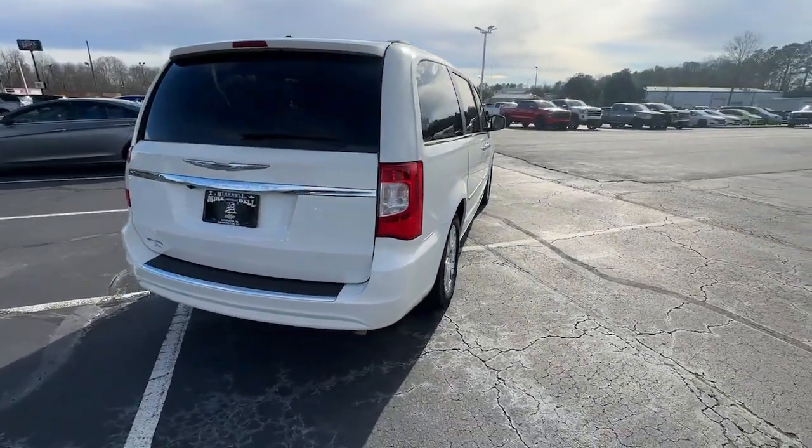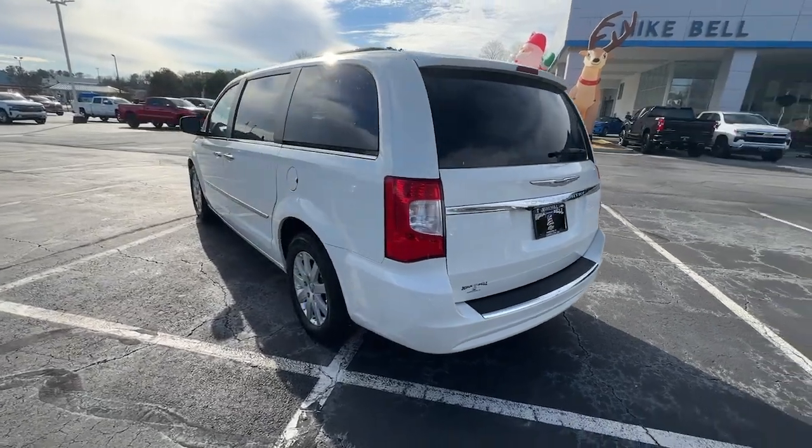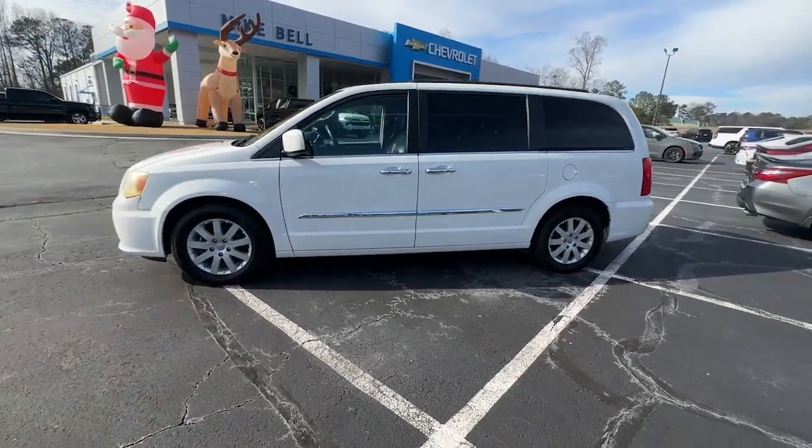Start planning those road trips in this well-equipped Town and Country, designed to please passengers and drivers alike. This impressive minivan prioritizes comfort, safety, spaciousness, and performance.